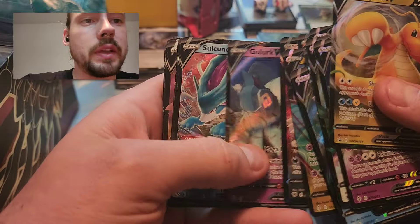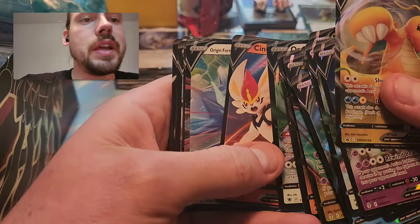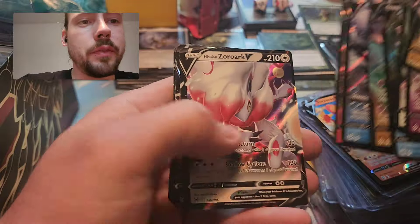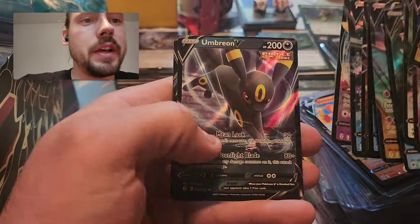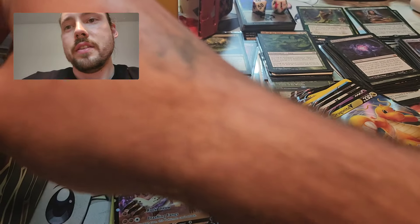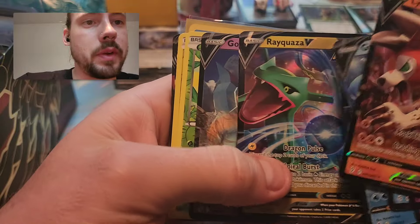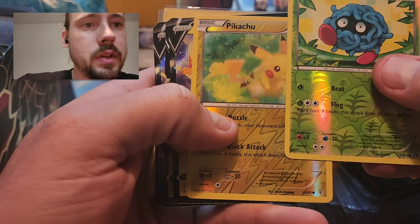Sneasler, Golurk again, Suicune, Crabominable, Colossal, Drapion, Aerodactyl, Oranguru, Cinderace, Origin Form Dialga, another Cinderace, Crabominable, different Cinderace, Zoroark, Tyranitar, Glaceon, Umbreon, Sylveon, Umbreon, Leafeon, Umbreon. Oh wait, I didn't even finish that pile - we've got Lycanroc, Espeon, Gyarados, Mew, Gyarados, Rayquaza, Golurk. And here's some reverse holos from older sets - like this is a Generations Pikachu.